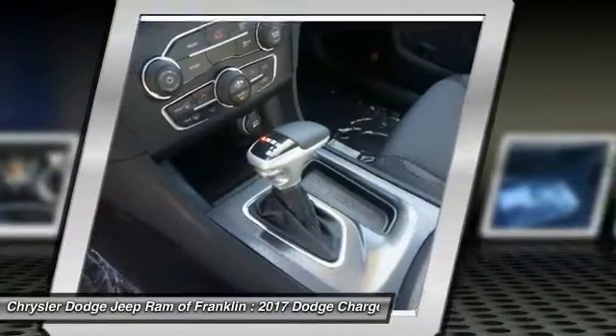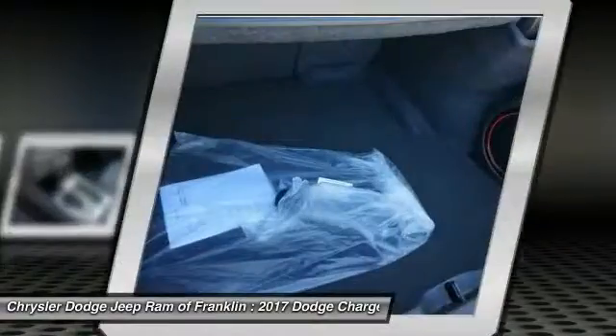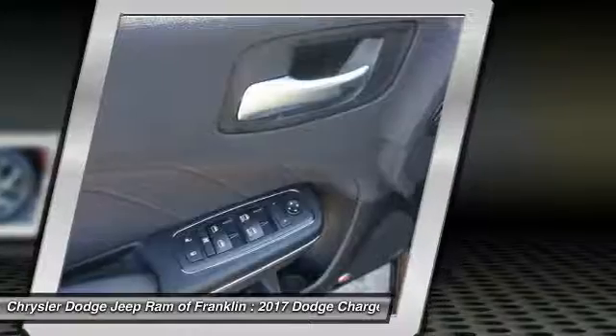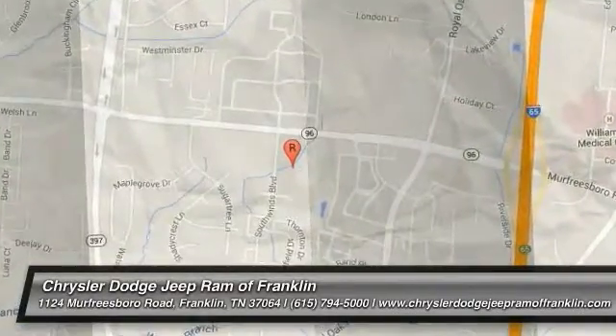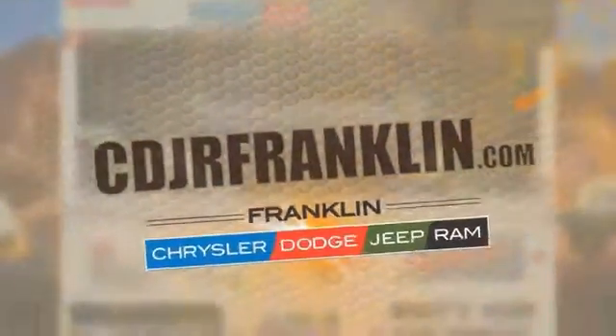Driver airbag, power steering — drive away with a great deal on this vehicle, call or stop in today. Thanks for shopping with us. For more information, visit cdjrfranklin.com.